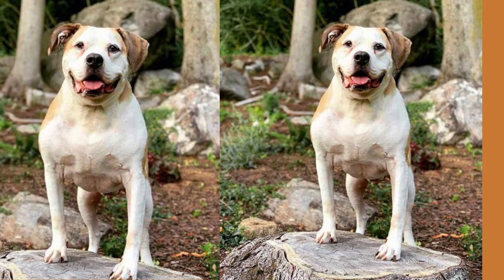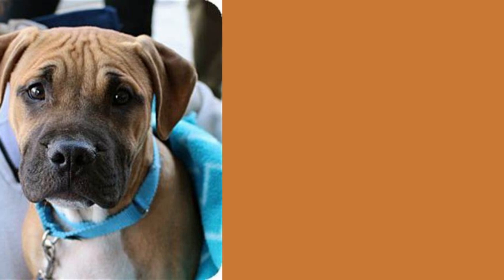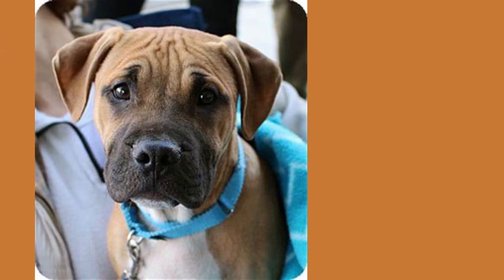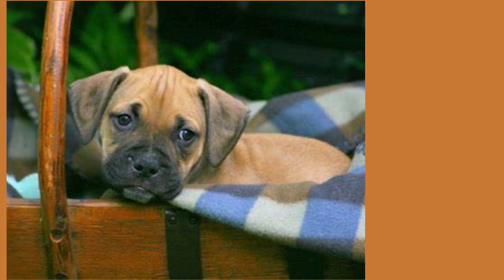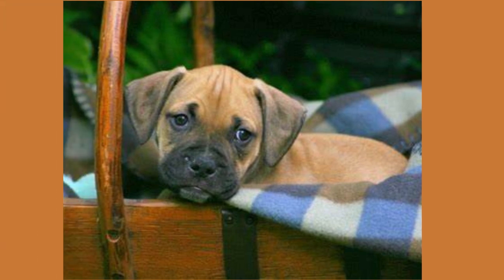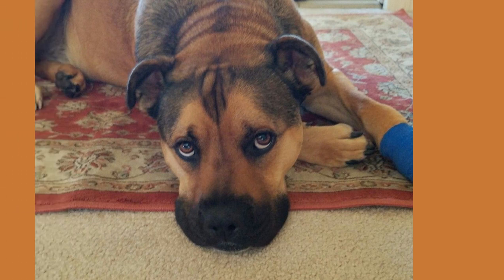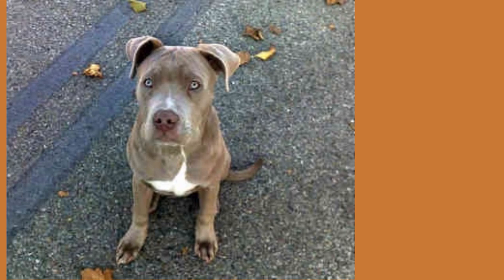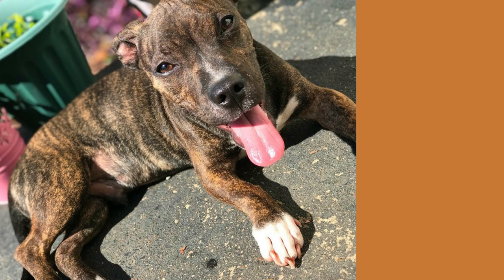Now let's talk about the personality of these lovable hybrids. The English Mastiff Pitbull mix is known for their friendly and outgoing nature. They are often described as social butterflies who enjoy meeting new people and other animals. They are also incredibly loyal and protective, making them great family pets. But be prepared for their playful side too — these dogs love to play and have a goofy sense of humor that will keep you entertained for hours.